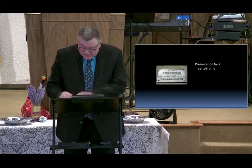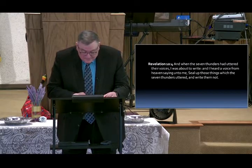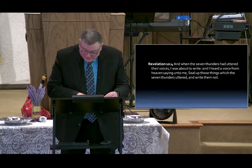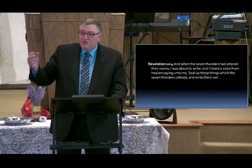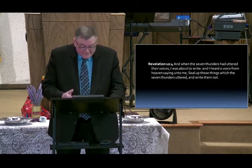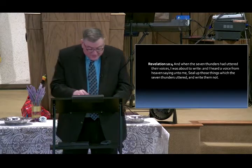In Revelation 10 you have just the opposite — John is told to seal not the sayings of this book. Daniel's sealed, Revelation is not sealed. The words are there; I think they're plain to us. You should take Revelation for what it is and what it says, believe what it says, and not try to make something out of it that's not there. Revelation clearly is not sealed.